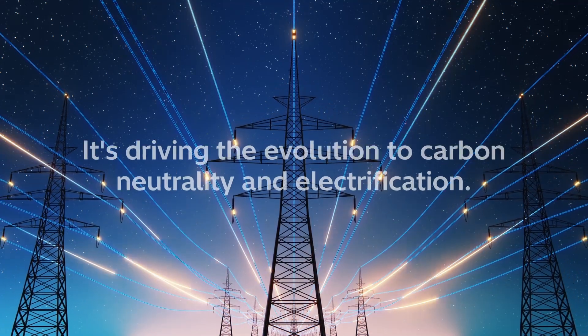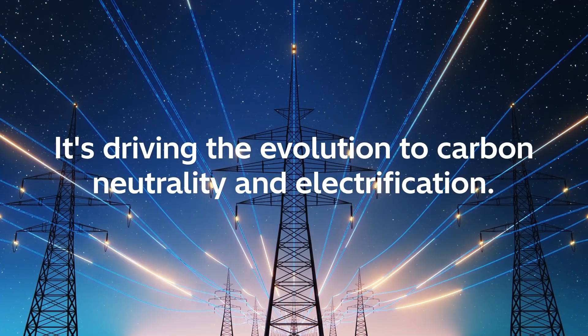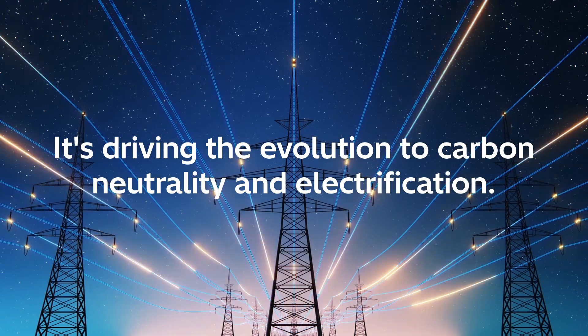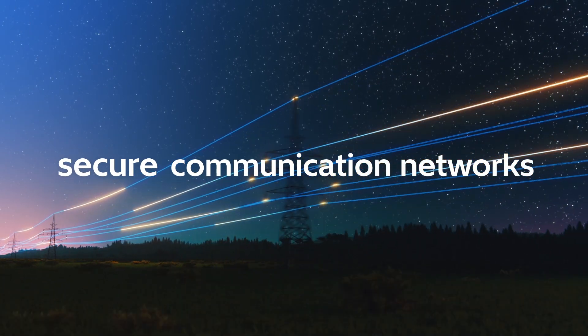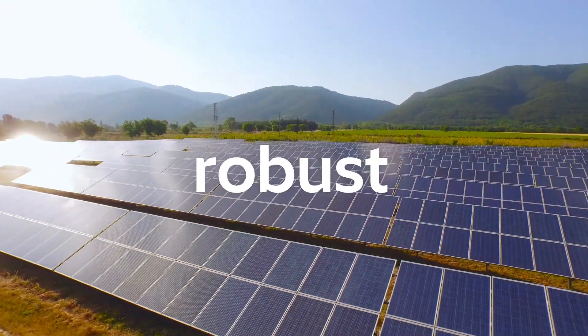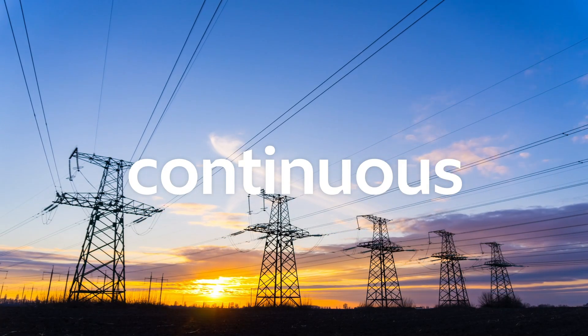Digitalization of the grid is driving the evolution to carbon neutrality and electrification. As a result, utilities need highly available, high-performing, and secure operational communication networks to ensure the robust, reliable, and continuous flow of energy.